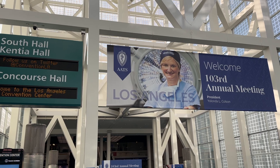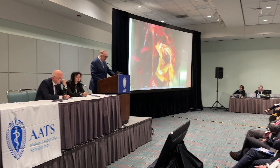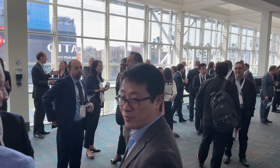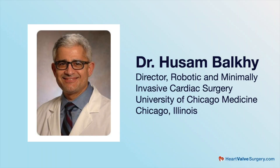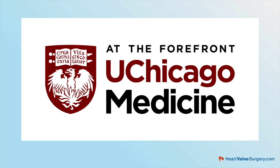Hi everybody, it's Adam with heartvalvesurgery.com and we are at the American Association for Thoracic Surgery Conference in Los Angeles. I'm thrilled to be joined by Dr. Sam Bauke, who is the Director of Robotic Cardiac Surgery at University of Chicago Medicine in Chicago, Illinois. Sam, it is great to see you again.